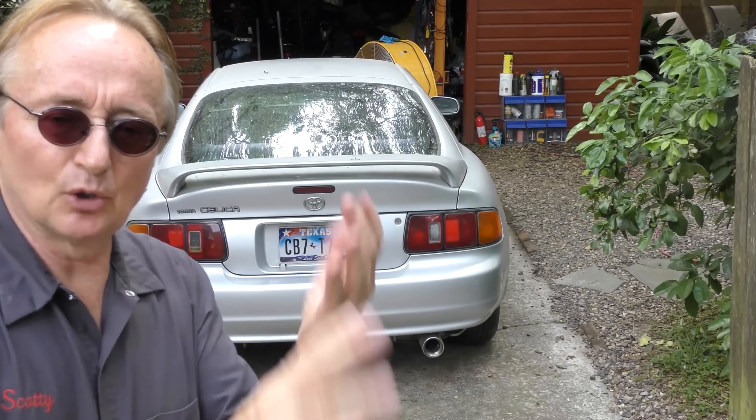Again, here's my '94 Celica with 240,000 miles, old as the hills, still got the original evaporator and still blows freezing cold. GM quality — it's just not there anymore.